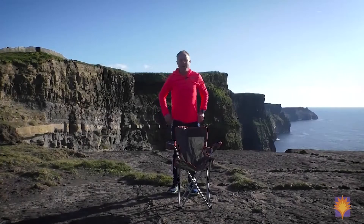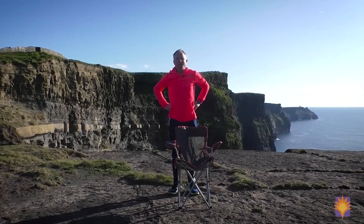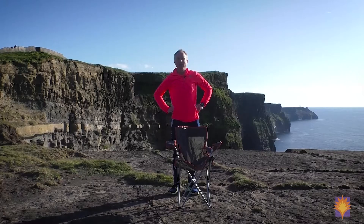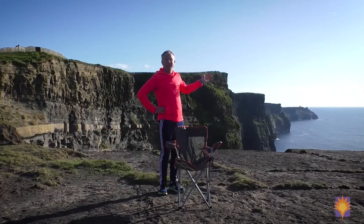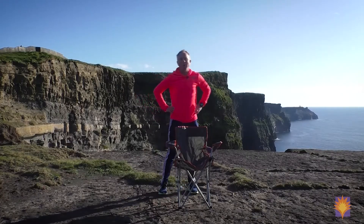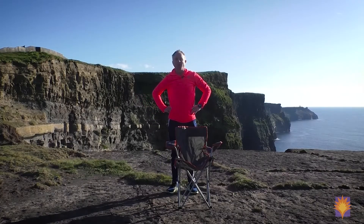Hi, this is John here. You're very welcome along to Yoga Vista TV. Today's class I'm coming to you from the edge of the Atlantic. In the background here is the Atlantic, and I'm standing on a very popular tourist attraction called the Cliffs of Moher, which would be Ireland's second most popular tourist attraction.